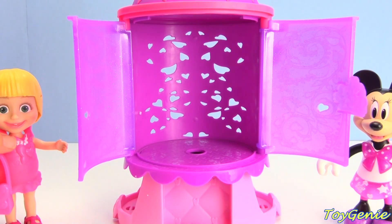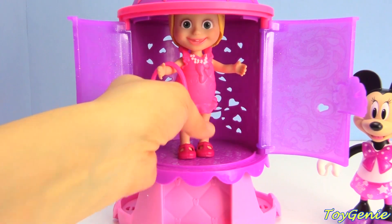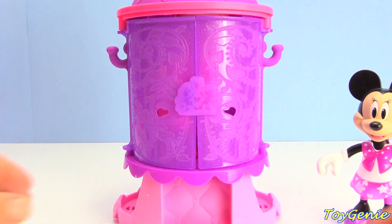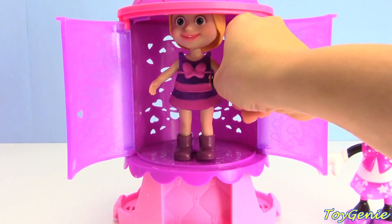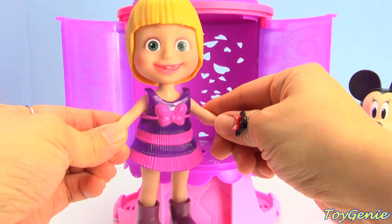How about Masha? Let's see - press the bow. Masha is wearing a purple and pink striped outfit. So cute!